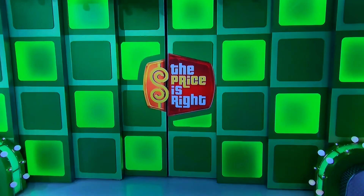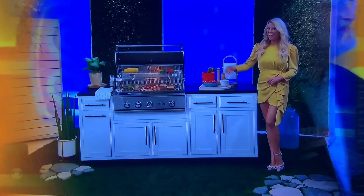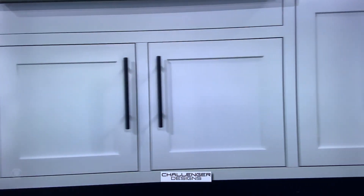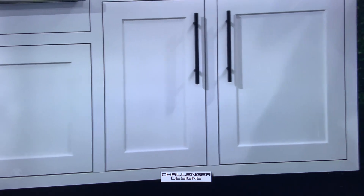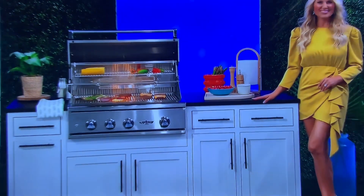You can throw a party with your outdoor kitchen! Refined and functional, this American-made aluminum outdoor kitchen has weather-sealed cabinets to withstand the elements and a convenient pull-out waste bin by Challenger Designs.